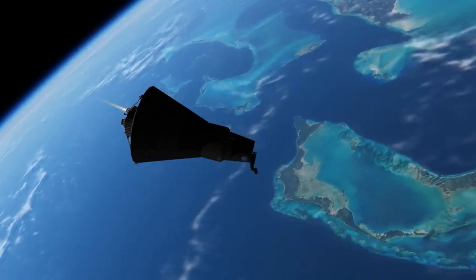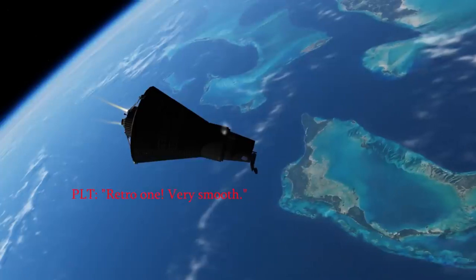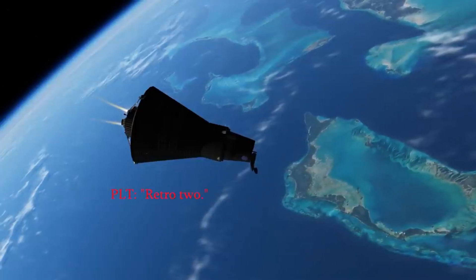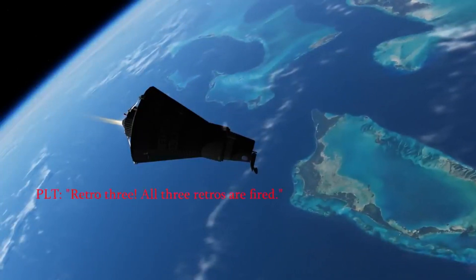Intending to complete three orbits, the decision was made to begin the retrofire shortly before the end of the second orbit. Perhaps it was for the best, because during the flight a new problem arose that mission control didn't seem to be aware was happening at the time.